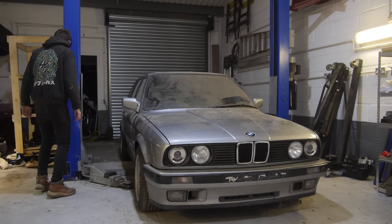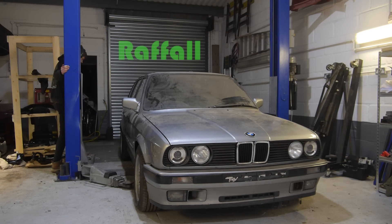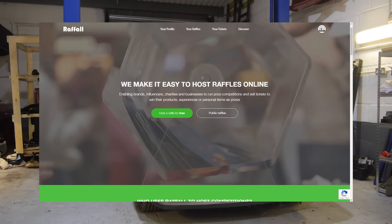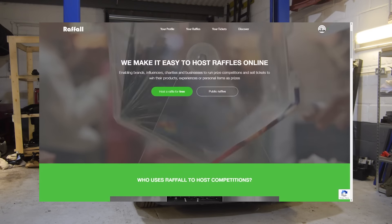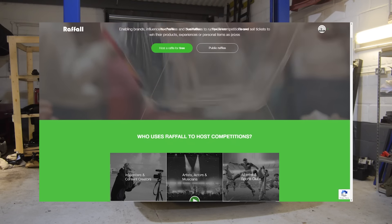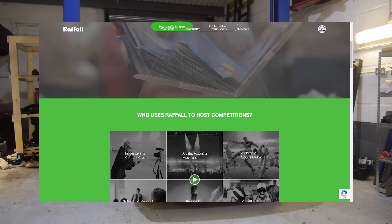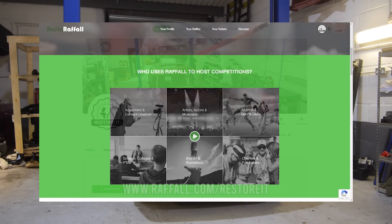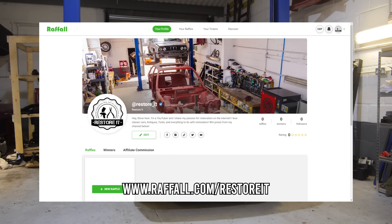The plan was to sell it until I discovered a company called Raffle, and decided one of you lovely viewers should win it instead. Raffle is a company that allows someone like me, or you, to host prize competitions that cannot be fixed or faked. Raffle generate a winner at the end of the competition and that's it — one of you will be winning my E30 325i Touring. Follow me on Raffle using the link in the video description to know when it starts.